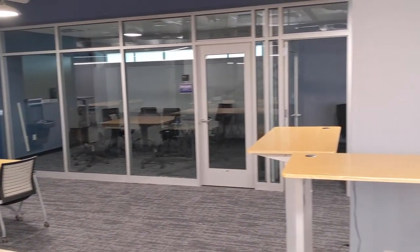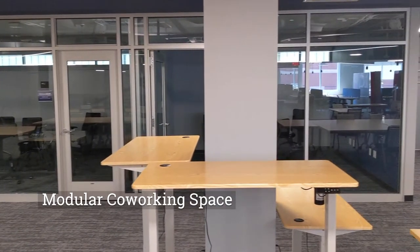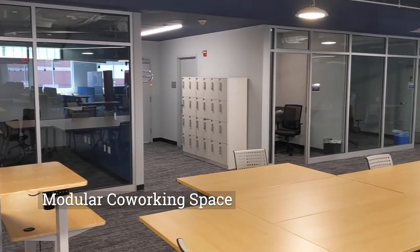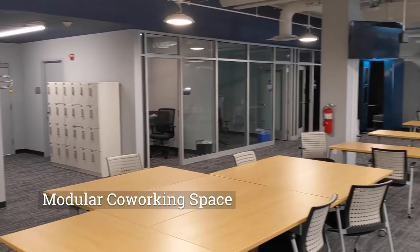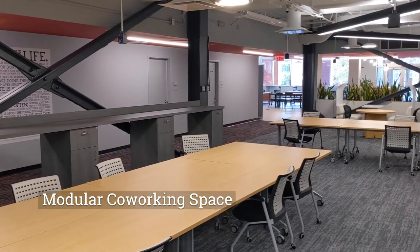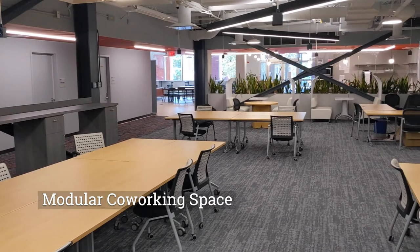Moving on from the cafe area, I'll start by looking at our modular co-working space. Everything in here is designed to be easily moved and changed so your space can grow with your team. Even our outlets come down from the ceilings on pulleys so you can set up your startup HQ anywhere you need.